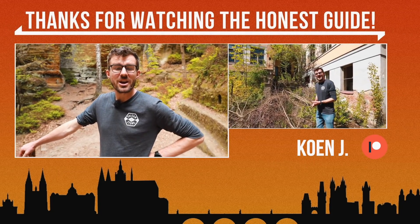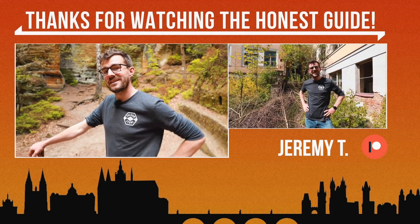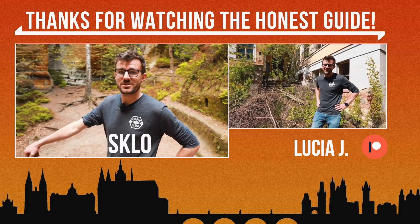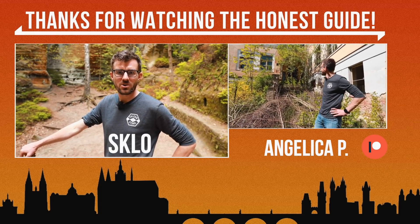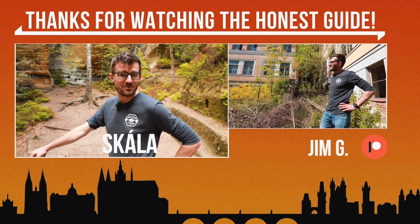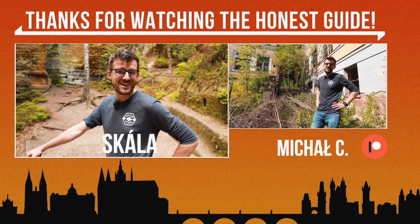And in the end I always teach a Czech word. This time it will be two words that consist of almost the same letters. The first one is 'sklo,' which in Czech means glass. And the rock behind me is 'skála.' Sklo and skála — glass and rock.